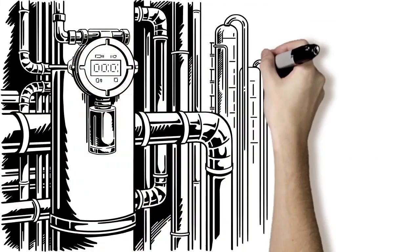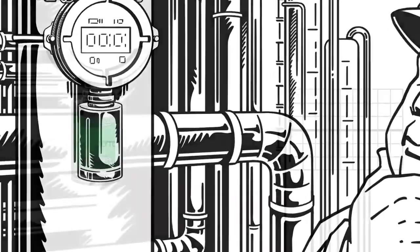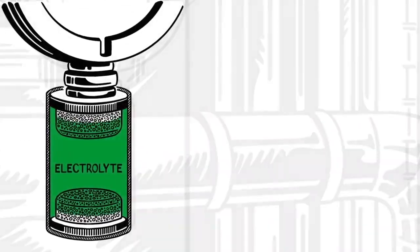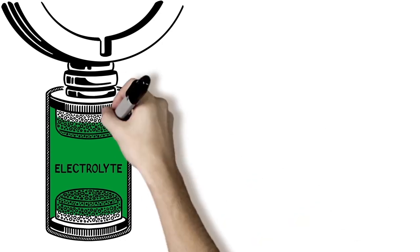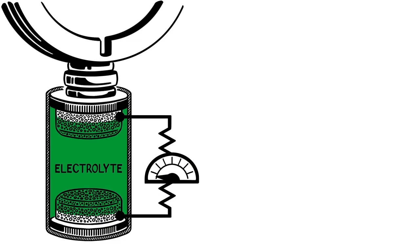Consider the electrochemical cell, the most widely adopted technology for detecting toxic gases like carbon monoxide and hydrogen sulfide. When gas enters the sensor inlet, it reacts with a working electrode and electrolyte. The reaction generates an electrical signal proportional to the concentration of gas.